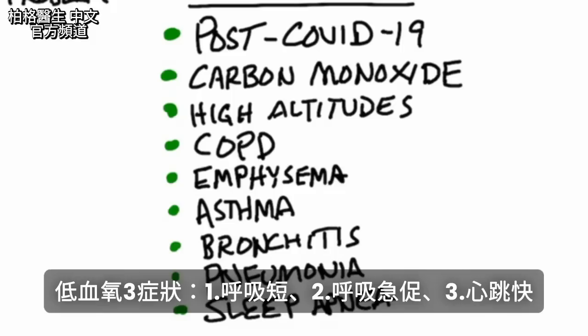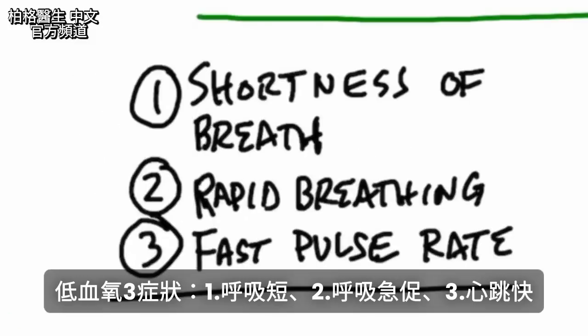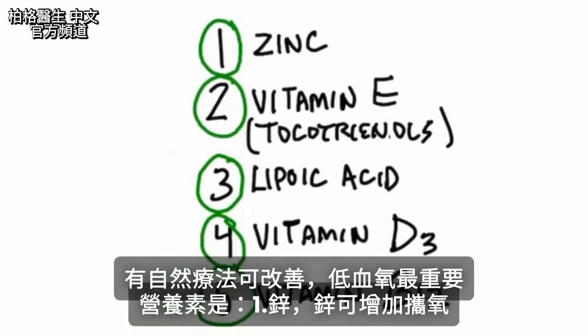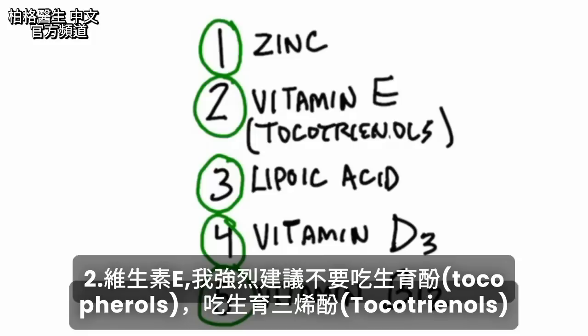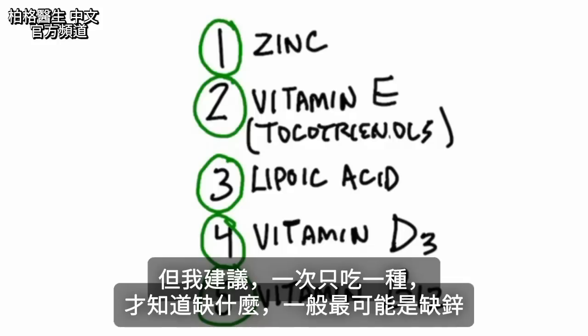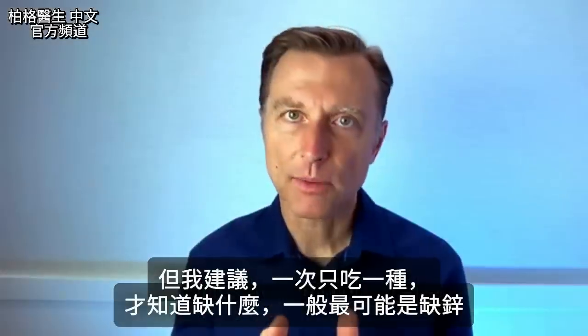The three big symptoms associated with low blood oxygen are shortness of breath, rapid breathing, and a faster pulse rate. But there are some natural things you can do. The most important nutrient to take if you have low oxygen levels is zinc — zinc increases the carrying capacity of oxygen. Next is vitamin E; get the tocotrienol version, not the regular tocopherols. Then lipoic acid, vitamin D3, and B12 could also be the reason why you have low oxygen levels. Start with one at a time to identify what you're deficient in — most likely it's going to be zinc.